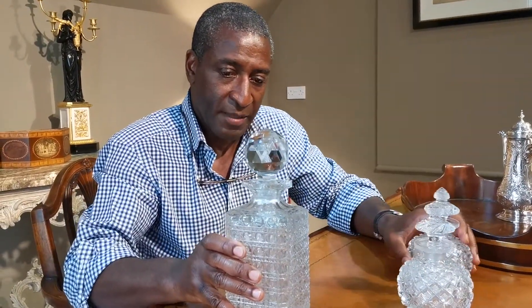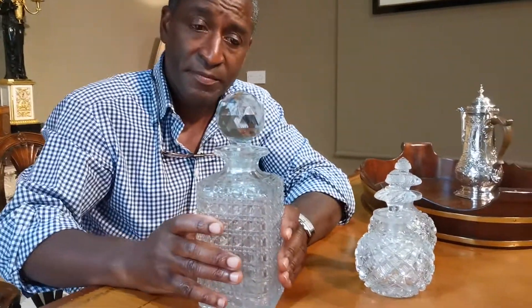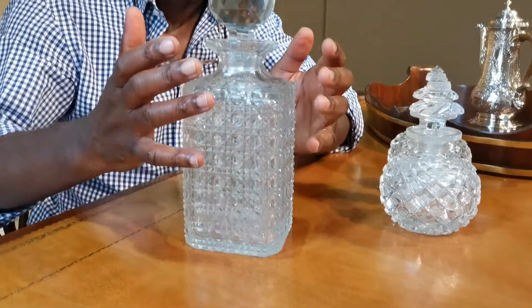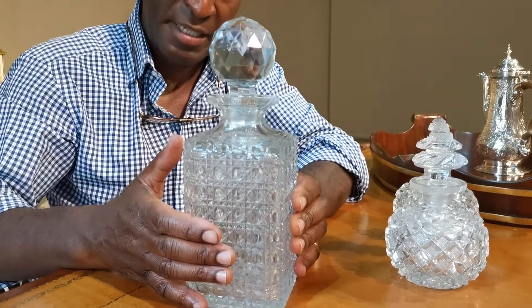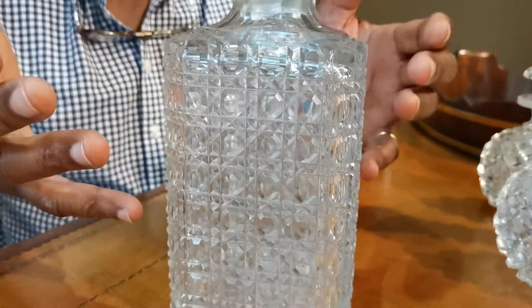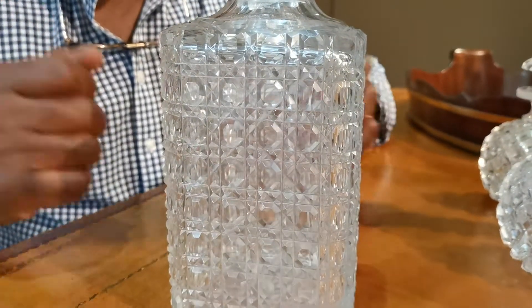Now this bottle here — this is Victorian, made around 1880, and it's known as a hobnail pattern. This bottle would have come from a tantalus, but as a single use people use it for their wine or port.